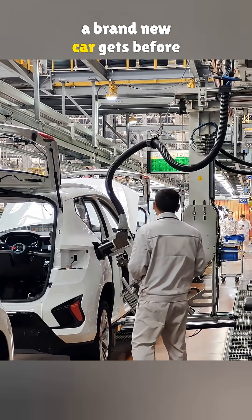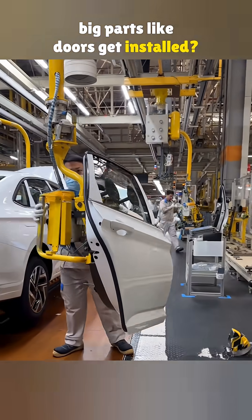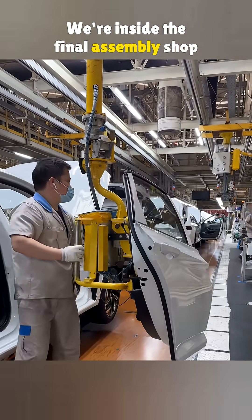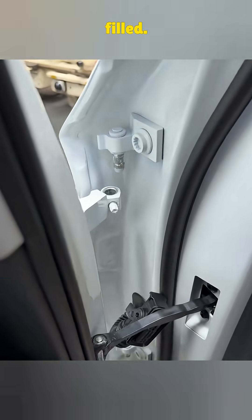Do you know how much gas a brand new car gets before it leaves the factory, and how big parts like doors get installed? We're inside the final assembly shop at Fob Volkswagen, where the doors go on and the fuel gets filled.